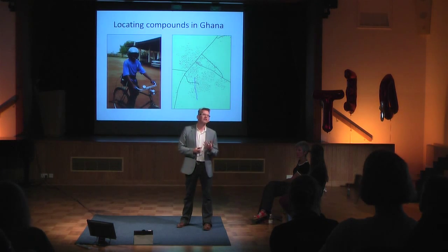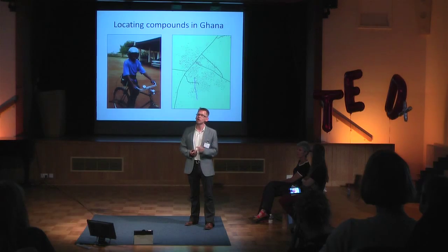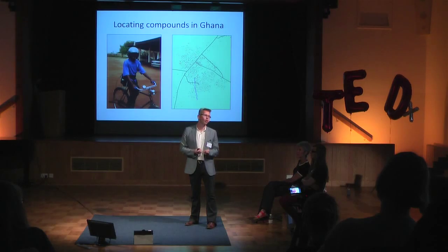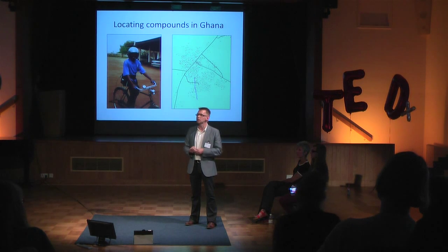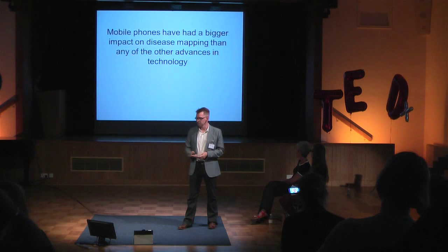The second big change is GPS — global positioning systems. For those of you taking maths who think trigonometry is useless and you'll never use it: GPS, your satnav, your phone all work from trigonometry. What that allows us to do is go into any place in the world, turn on my GPS receiver, and get the x and y coordinate of where I'm standing to the accuracy of a couple of meters. I can go into a town in Ghana and walk around houses I'm surveying — maybe those with HIV cases or suffering from malnutrition — do my survey, and record the position of each house, where the safe drinking water is, where mosquito breeding sites are, and use all that information.